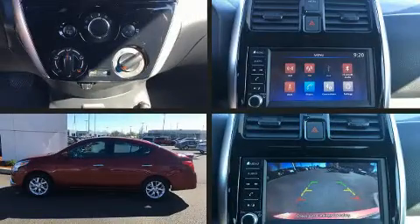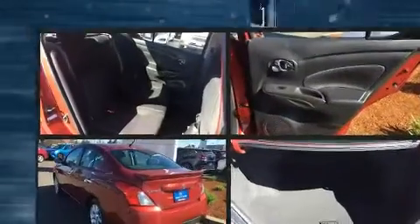Introducing the 2018 Nissan Versa. This four-door, five-passenger sedan still has fewer than 40,000 miles.